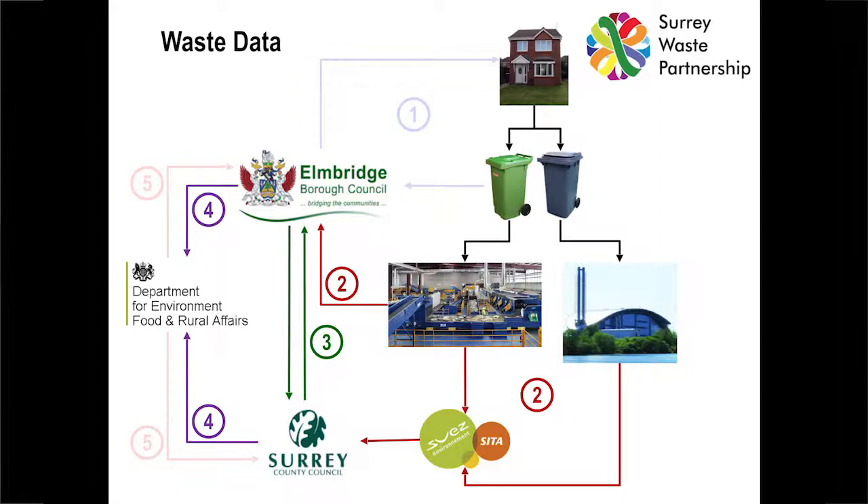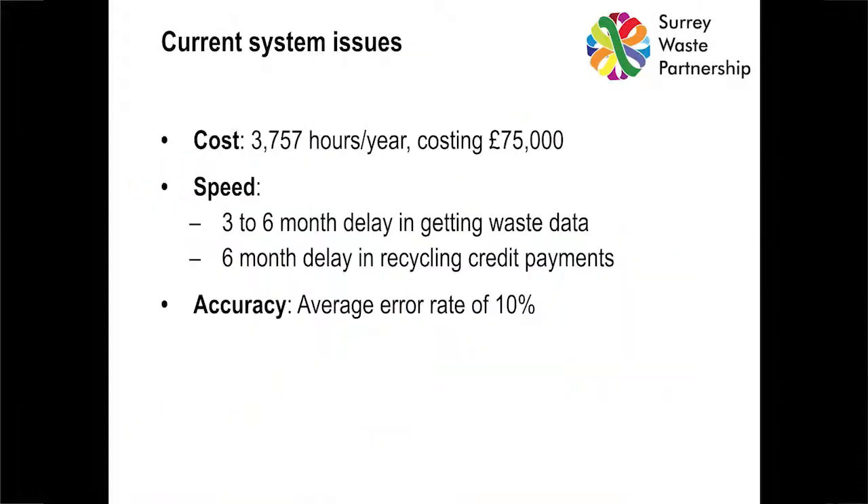Lots of paper weighbridge tickets being used, lots of checklists from the dustcart — not much automation. Clunky and slow. Three to four thousand hours a year of staff time to deal with all this data across the county, at a cost of £75,000 — which is significant. We've also got speed problems: a big delay in getting hold of waste data and being able to use it, a big delay in making recycling credit payments to the boroughs. And a lot of error creeping in, with an average error rate of about 10%.